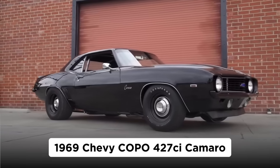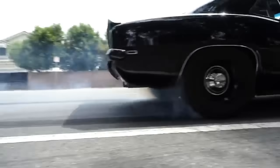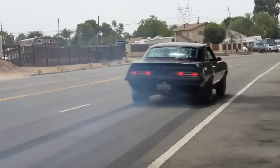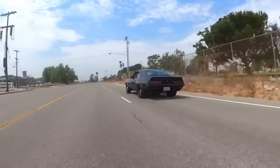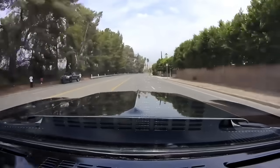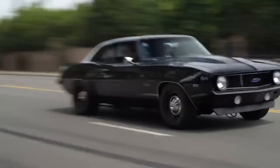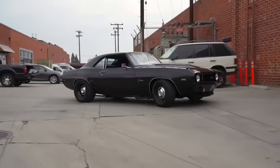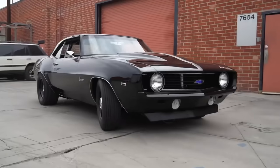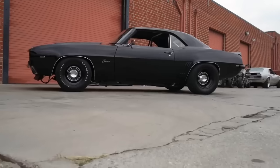1969 Chevy COPO Camaro. You can't discuss 60s muscle cars without including the Camaro, and when it comes to Camaros, nothing beats the 1969 COPO — Central Office Production Order. COPOs were created for various reasons on different car models, usually to build out non-performance vehicles with special equipment, but a few dealerships realized they could be used to backdoor Chevy's top engine into its lightest car, which they could then sell as a factory-built supercar.